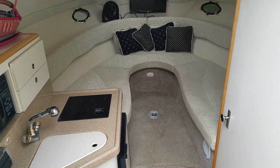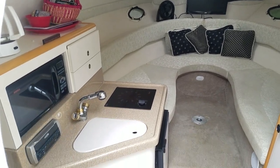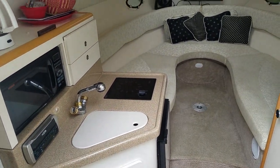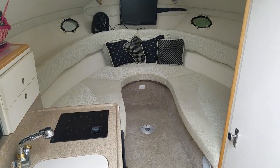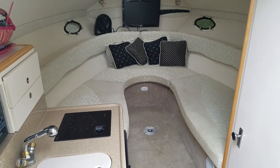We are going to take a walk inside the cabin here. Look at how big and how roomy and spacious this cabin is for a 27 foot boat. You've got a beautiful area here for sitting around — TV with a DVD player.